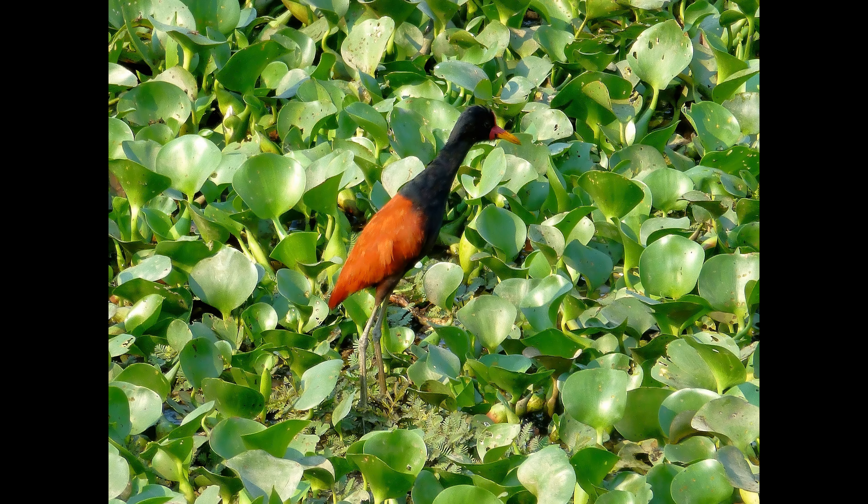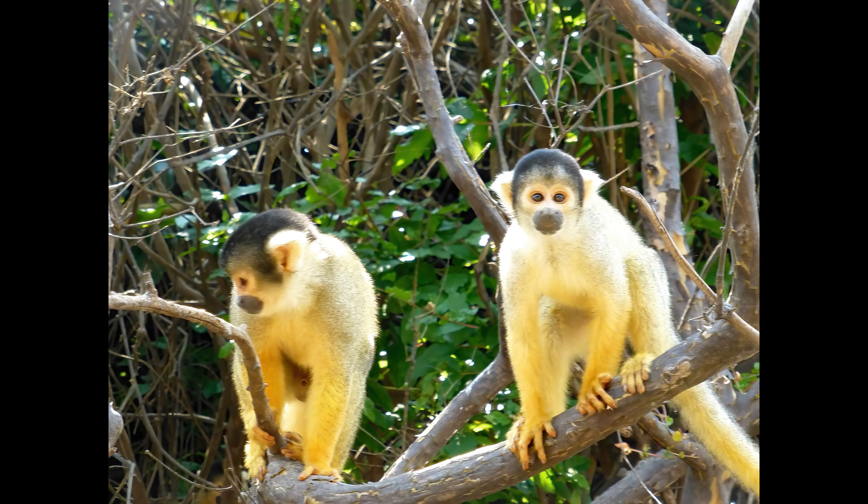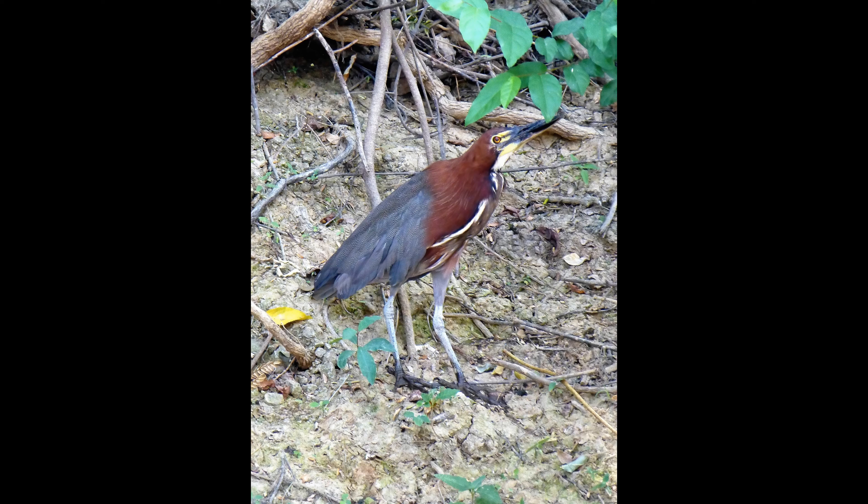It can be combined with a trip to the Bolivian Amazon. The Amazon rainforest isn't just in Brazil — it goes into Venezuela, Ecuador, Bolivia, Peru, Guyana, Suriname, and Colombia. There is a Bolivian Amazon, and tours also leave from Rurrenabaque, so you can combine them. They do offer combined Pampas and Bolivian Amazon tours, normally running about five days and four nights.